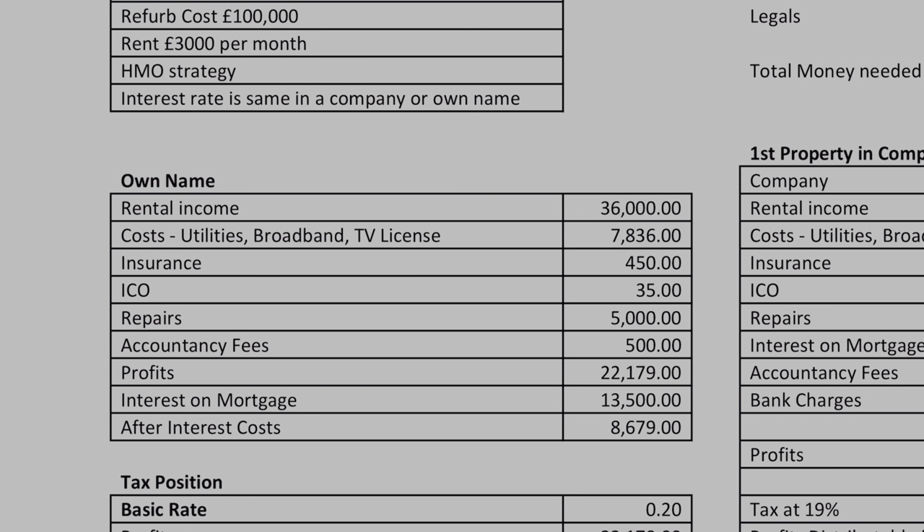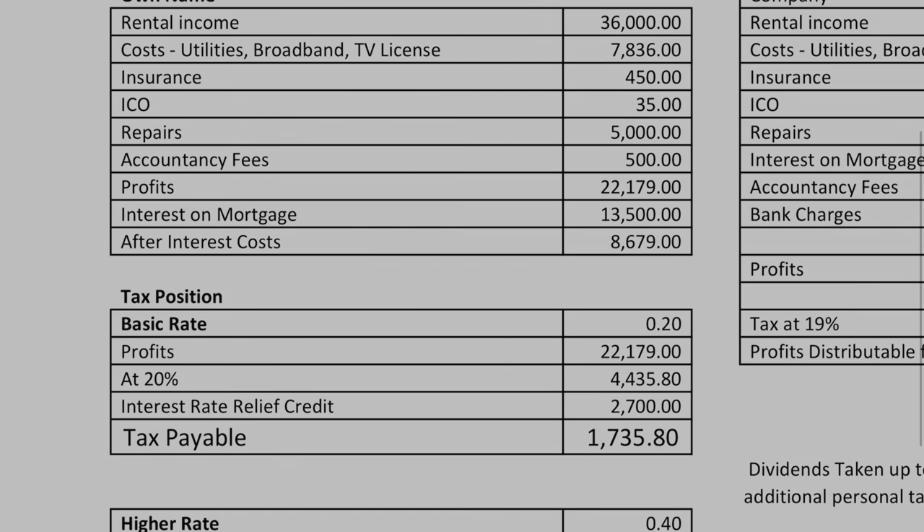We've also got our insurance costs, our ICO costs — that's the Information Commissioner's Officer — and then we've got things like the repairs for that specific property. Some overall costs: we've got your accountancy fees for doing your tax return. So that gives us an idea of what sort of profits we will have, and that takes us on to the interest that we will be paying, which will give us our profits before tax.